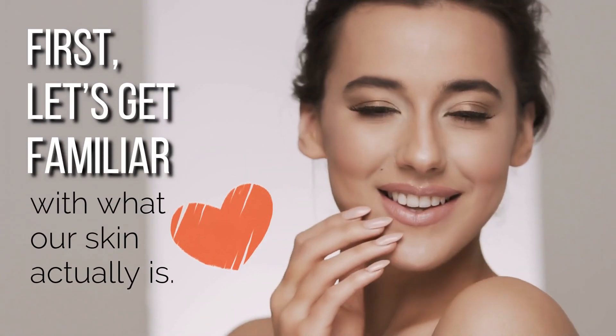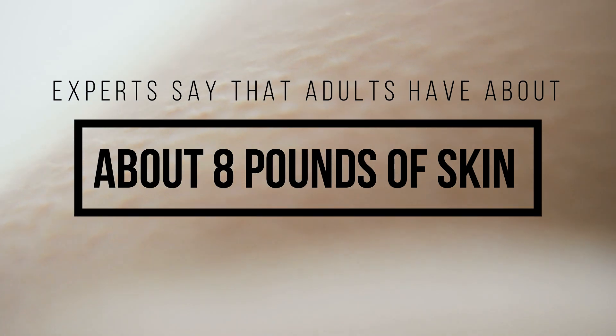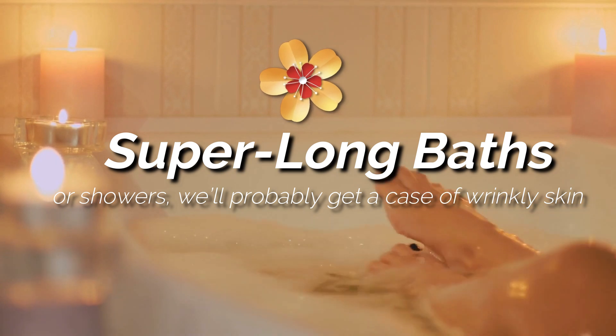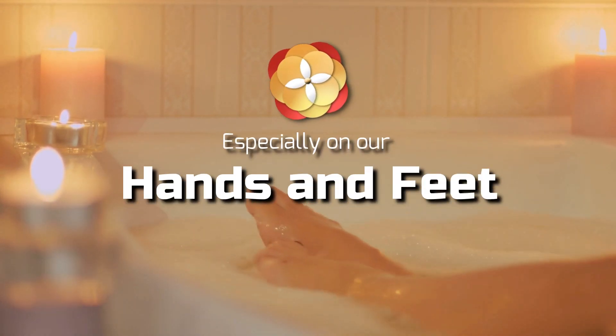First, let's get familiar with what our skin actually is. It's our largest organ, for a start. Experts say that adults have about eight pounds of skin that covers about 22 square feet. We need it for insulation and, of course, to protect our bodies. If we take super long baths or showers, we'll probably get a case of wrinkly skin, especially on our hands and feet.